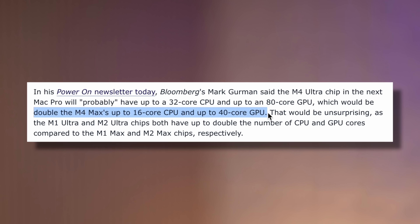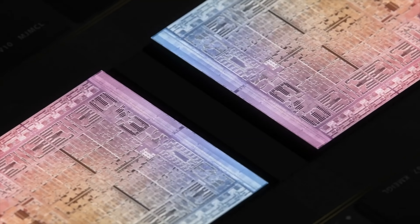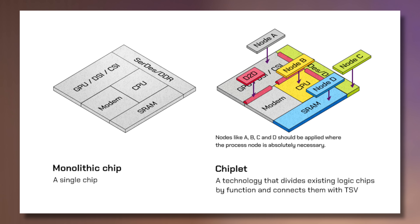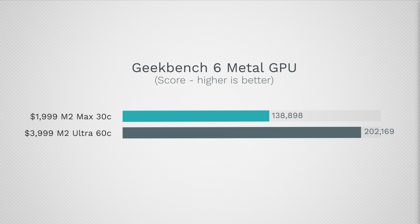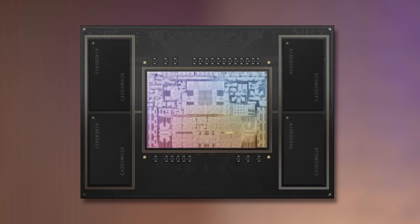First, let's look at core counts. Mark Gurman expects the M4 Ultra to have double the CPU and GPU cores of the M4 Max, so that means 32 CPU cores and 80 GPU cores. The key difference this time is that the M4 Ultra seemingly will no longer use the UltraFusion design where two Max chips are combined. Instead, based on the new code name, the M4 Ultra could use a new monolithic design — one big CPU die with its own unique design. This is a massive deal because the M1 Ultra and M2 Ultra suffered from scaling issues where doubling the cores did not get anywhere near double the performance.